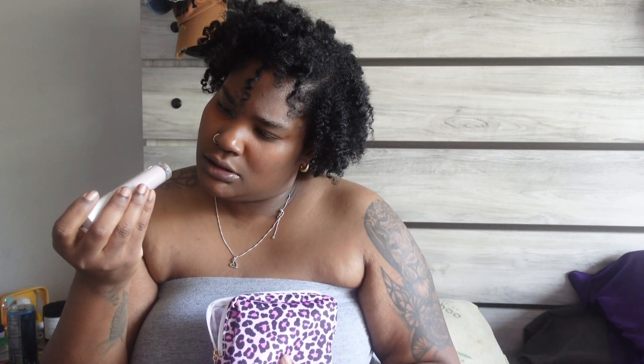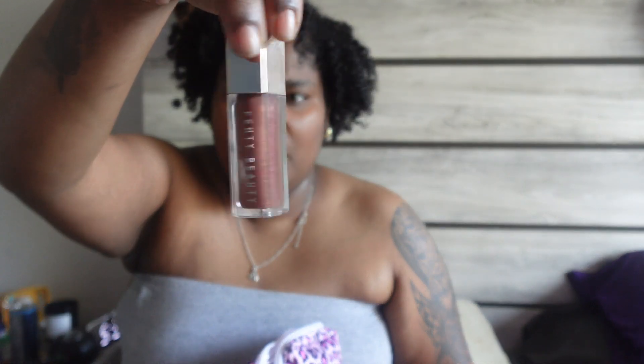Then I have this leopard case I got from Amazon where I keep my lip products and some makeup. I have the Two-Faced Hangover Pillow Balm — it doesn't have a color, it's clear. I have the Fenty lip gloss in Hot Chocolate — this is the regular gloss, not the heated one. And I have the Fenty concealer in shade 421, which I keep for touch-ups.